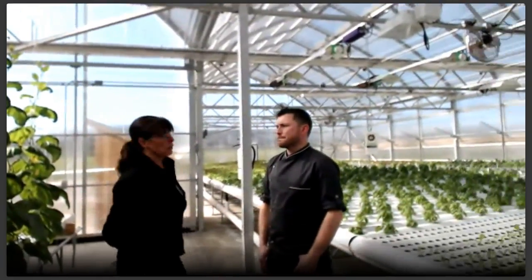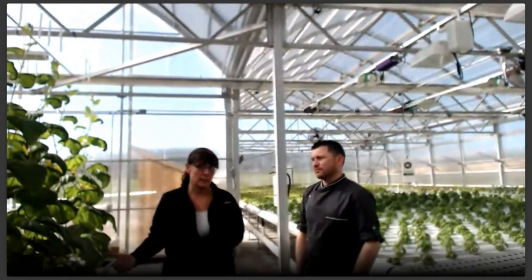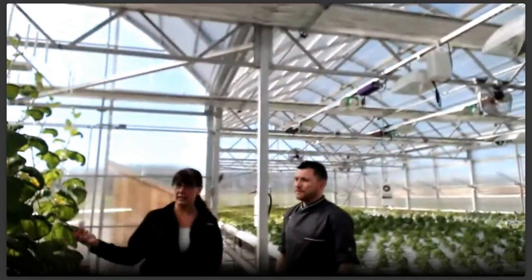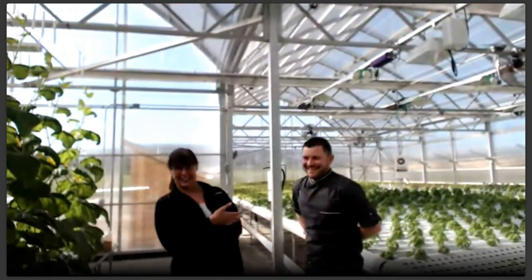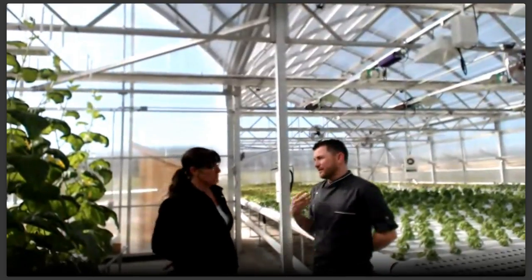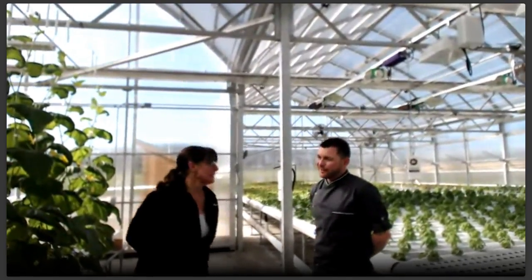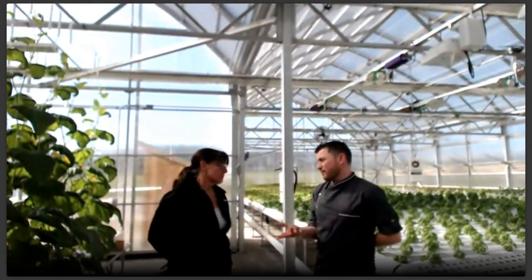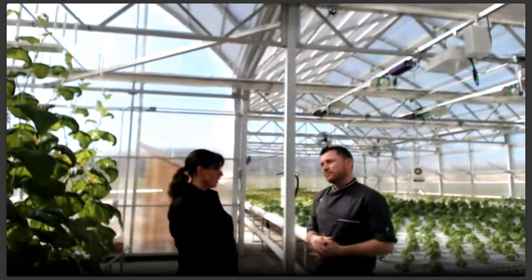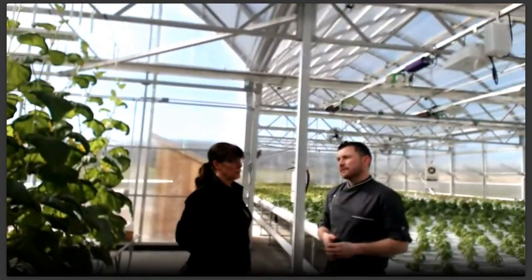Our greenhouse is an R&D greenhouse, so we can try all sorts of different products. We tried pepecha once which we had never used before, and stevia — Mikkel had never worked with stevia leaves before, which was interesting. There was also coulantro — like cilantro but it doesn't lose its flavor when cooked. Coulantro is used in a lot of Puerto Rican cooking and South Asian cooking, and it was fun to grow and fun to use.